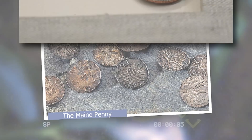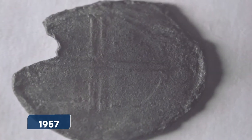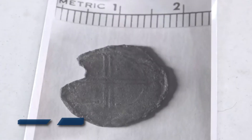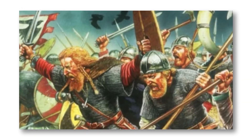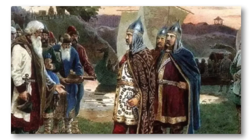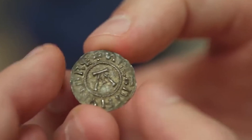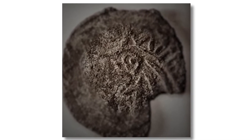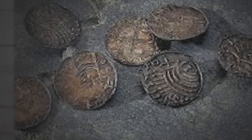Number 7: The Maine Penny. The Maine Penny, also known as the Goddard Coin, is a small silver coin found in 1957 during an archaeological dig at the Goddard site in Maine, USA. It is believed to be a Norwegian silver penny from the late 11th century, minted during the reign of King Olav Kyrre. This discovery has sparked interest and debate because it suggests that Vikings may have had contact with indigenous peoples in North America before Columbus arrived. Some researchers argue it is evidence of Viking presence, while others believe it could have arrived through trade or be a modern-day hoax. Despite extensive study, its origins and significance remain uncertain.